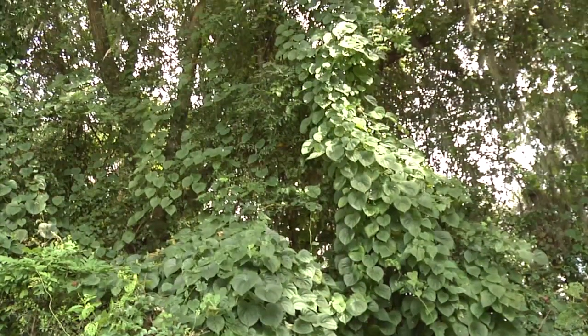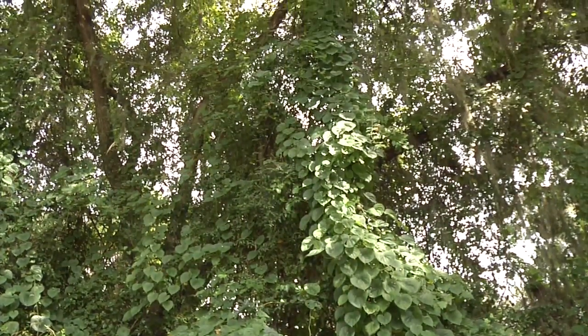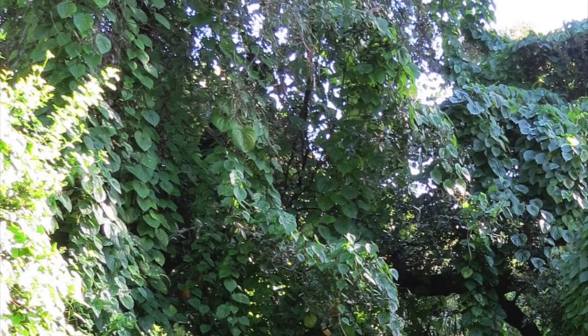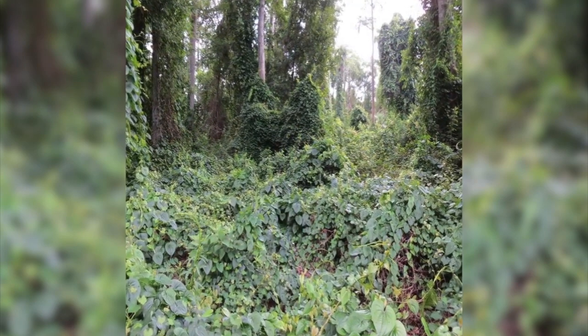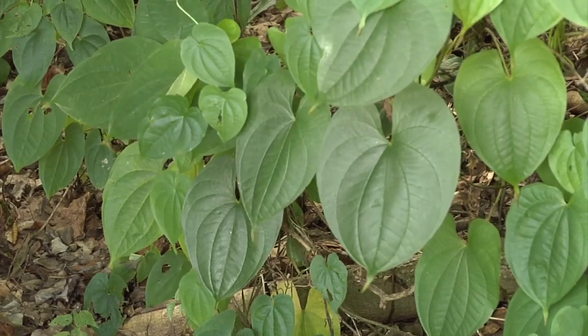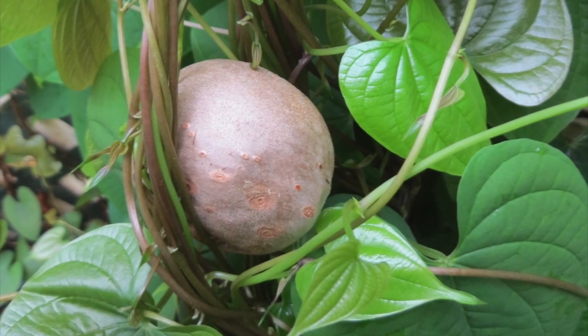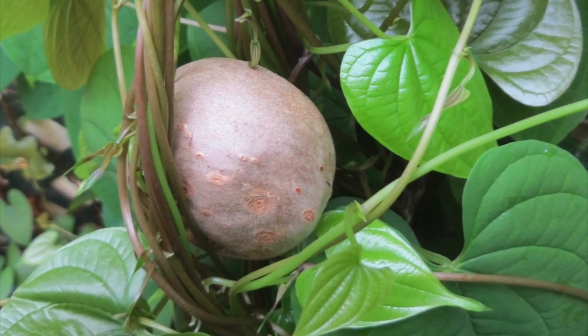One of these non-native plants is air potato vine, a native of Asia and Africa. Air potato is a major invasive species in Florida, negatively affecting native species and conservation areas. This non-edible yam is identified by its heart-shaped leaves and the vines that produce the bulbils, which give the plant the name air potato.